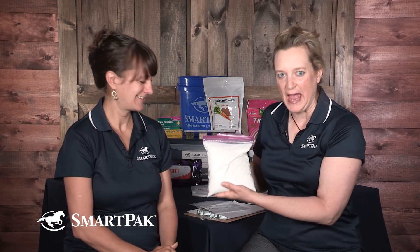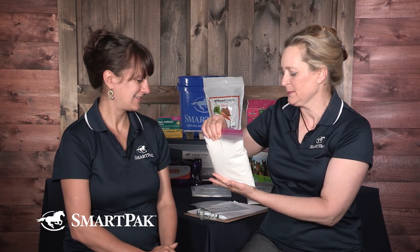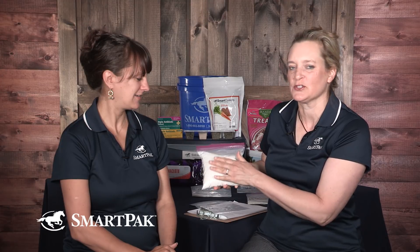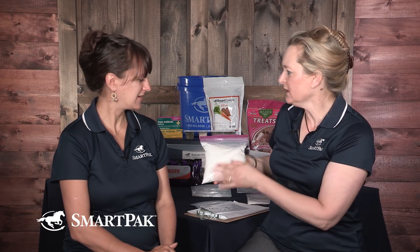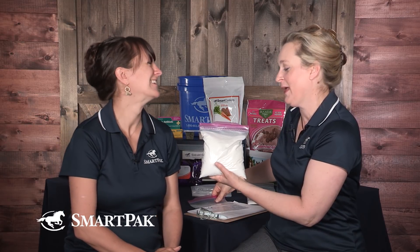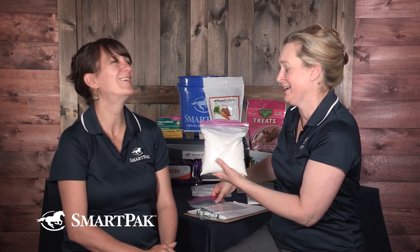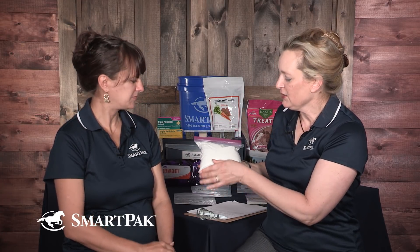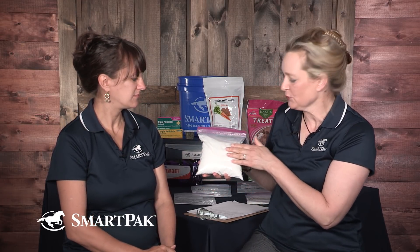Here's the really interesting thing: this is about 2 pounds — 900 grams — of sugar, and it comes from how much hay a horse eats per day. People get caught up in treats and supplements, but don't forget how much sugar your horse is already getting from its hay.